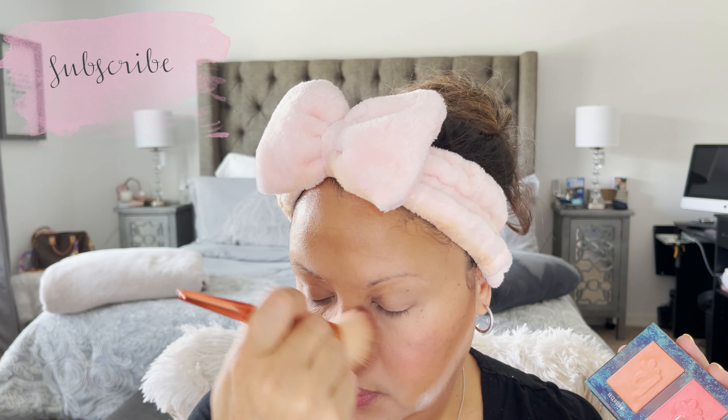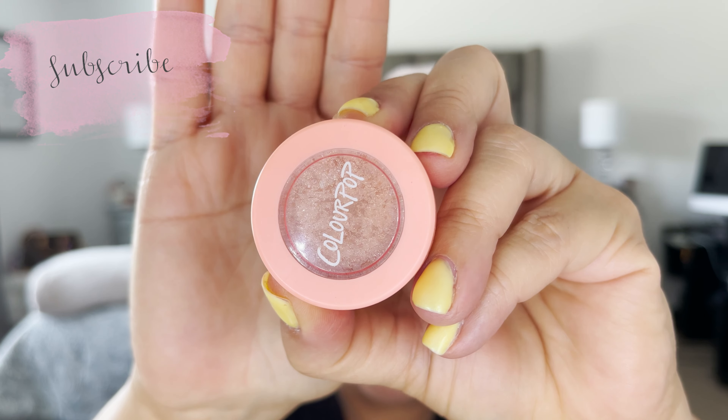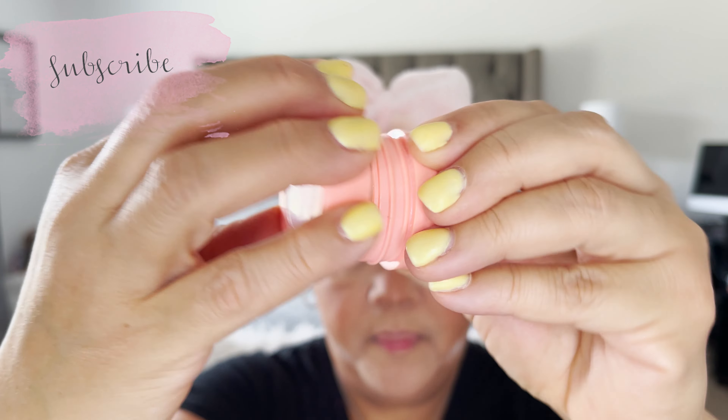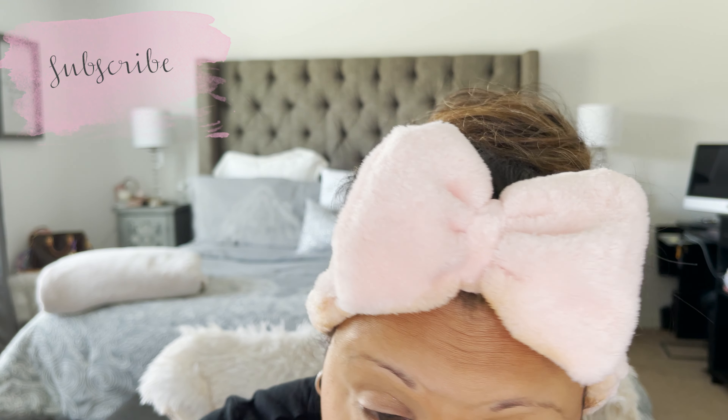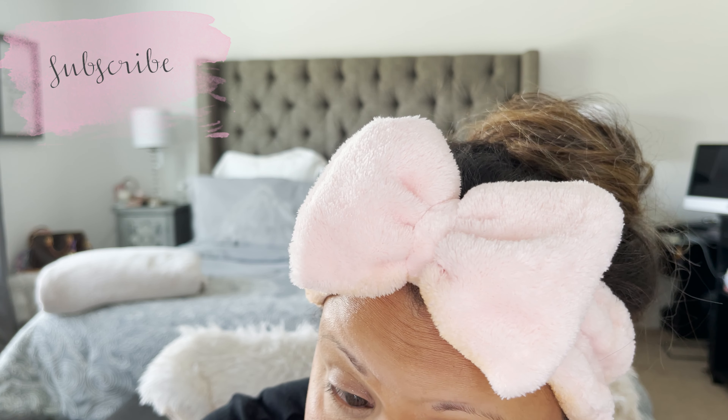Now I'm going in with eyeshadow — just a simple one, maybe a little glitter. My go-to is 'Sail Away' from ColourPop. I tap tap tap to pick up the glitter and tap it on my lid — just a little touch of glitter. Miss Daisy here loves everything that glitters.